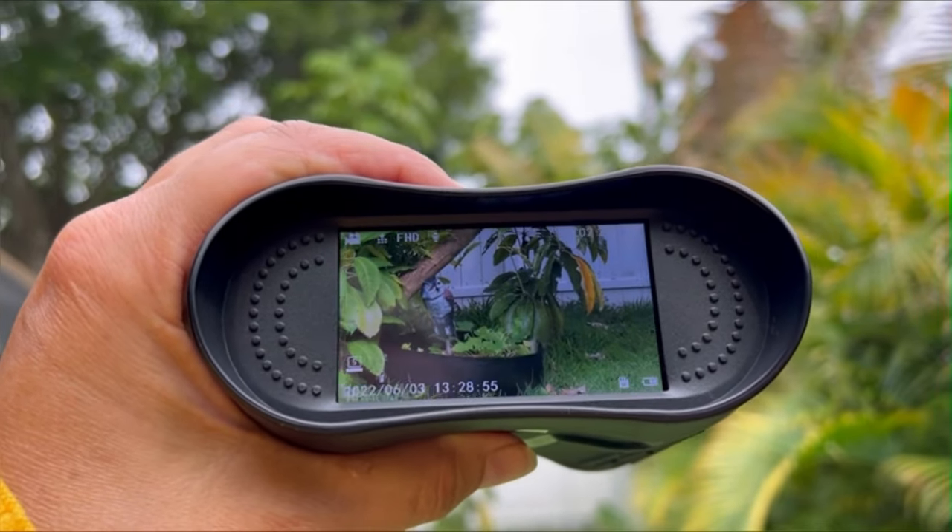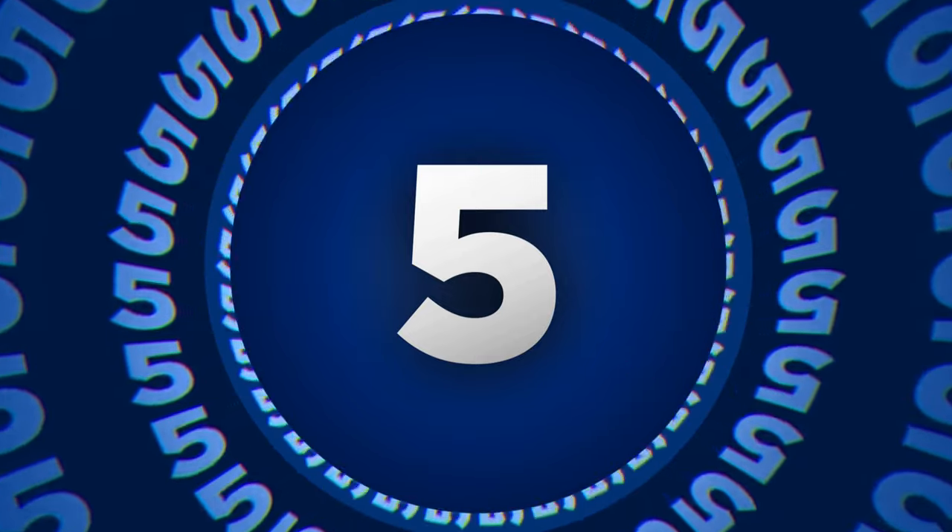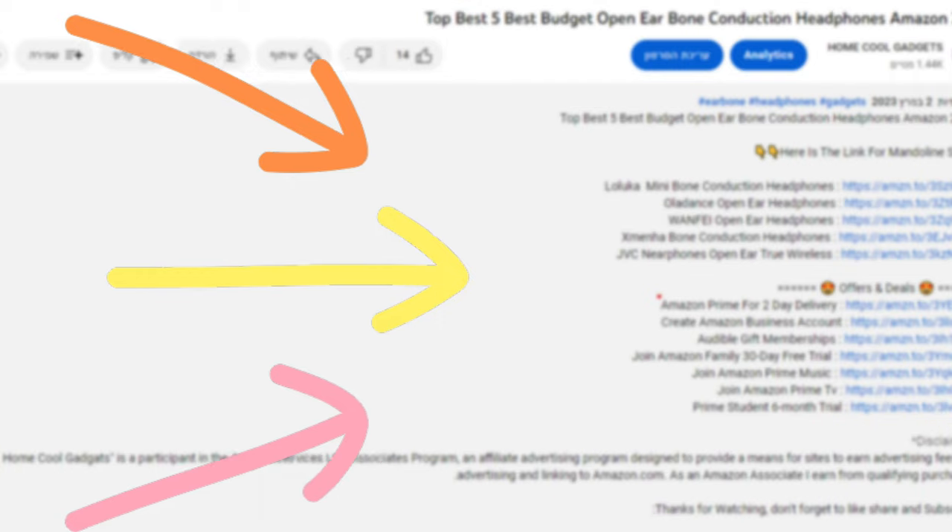To save your time and money, we've completed our research and reviewed five different models of infrared night vision binoculars on the market. You can see the link to the products in the description of the video below.